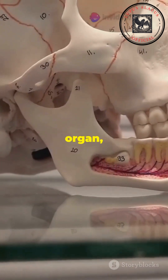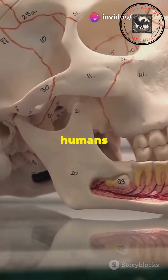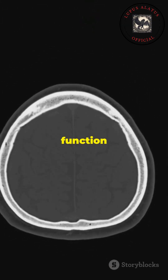The Jacobson's organ, which detects pheromones in some animals, exists in a rudimentary form in humans but no longer functions. Sinus cavities likely evolved to moisten air and protect the lungs, though their function today is unclear.